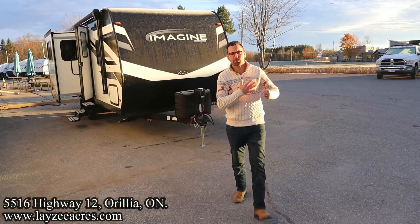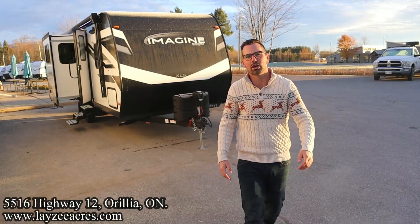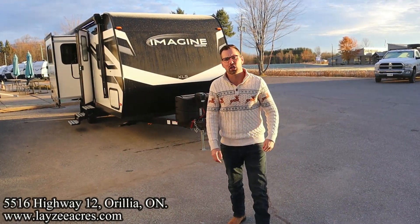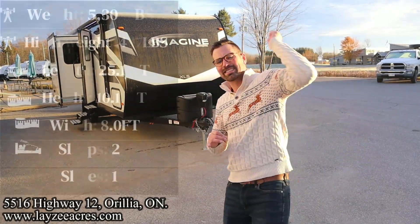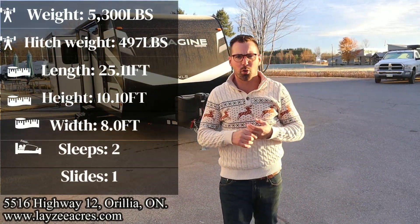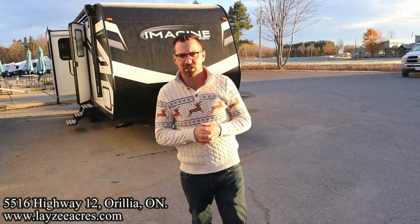Greetings and salutations folks, I'm Josh from Lazy Acres — thank you for tuning in, we are saving the world one trailer at a time. Today we're going to take a look at a 2023 Grand Design Imagine, model number 22RBE, from the second half of 2023 with those new updates on the interior. I'm here with my friend Brendan Hannelmeyer on the camera today. Happy campers — thank you so much for tuning in to the number one RV YouTube channel in the world. We got a fresh morning and a fresh trailer.